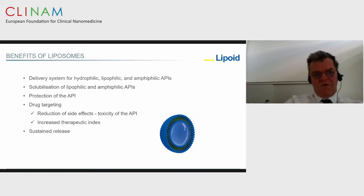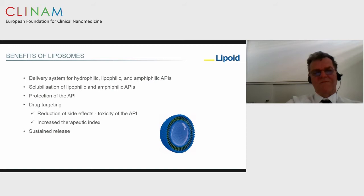Liposomes are quite popular in nanotechnology because they are very versatile in terms of selection of drugs which can be incorporated. Water-soluble, lipophilic, and amphiphilic drugs can be incorporated. They can be used for solubilization of lipophilic drugs, they can protect API from degradation, they are mainly used for drug targeting to reduce side effects and toxicity of the API, increasing the therapeutic index, and they are also used for sustained release.